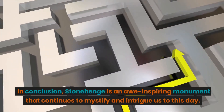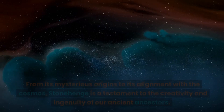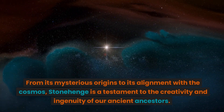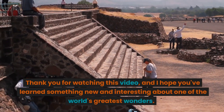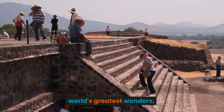In conclusion, Stonehenge is an awe-inspiring monument that continues to mystify and intrigue us to this day. From its mysterious origins to its alignment with the cosmos, Stonehenge is a testament to the creativity and ingenuity of our ancient ancestors. Thank you for watching this video, and I hope you've learned something new and interesting about one of the world's greatest wonders.